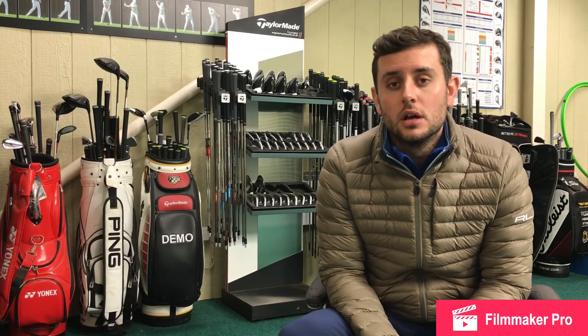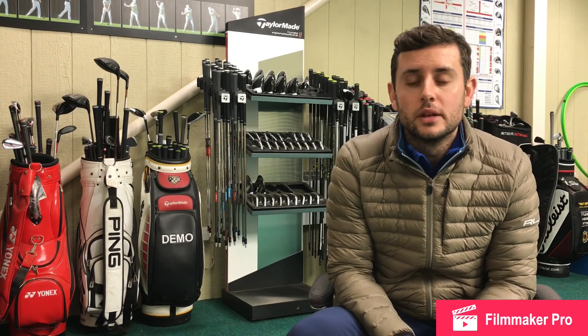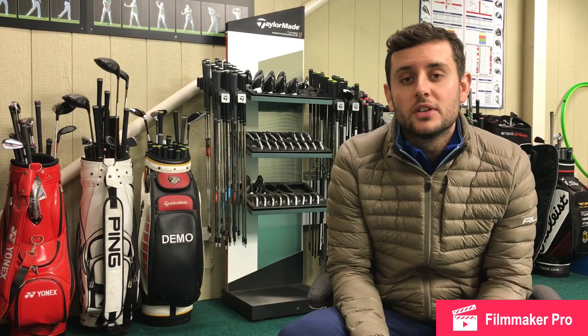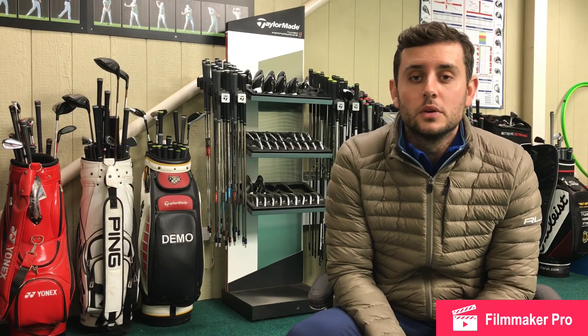Don't forget also to check out your local PGA professional — the professional at a club you might be a member of. Have a look in their shop. They normally have some fantastic deals also; it's not just online where you can find the best bargains. Hope that's helped. Hope you find that information useful. I look forward to seeing you on the next one. Thanks.